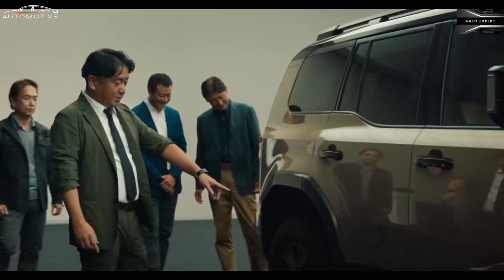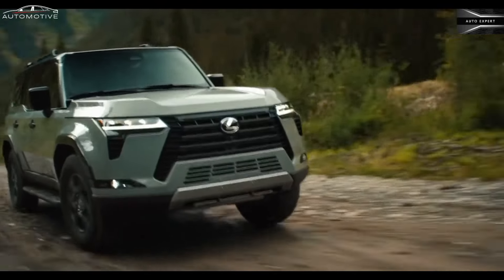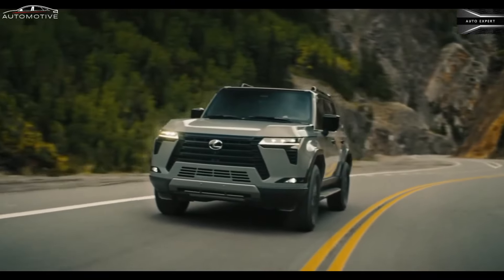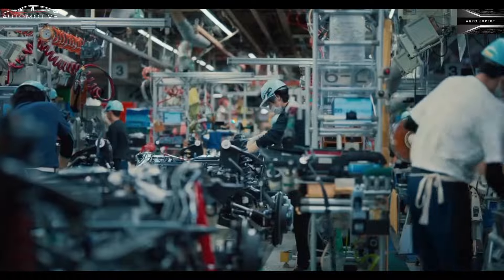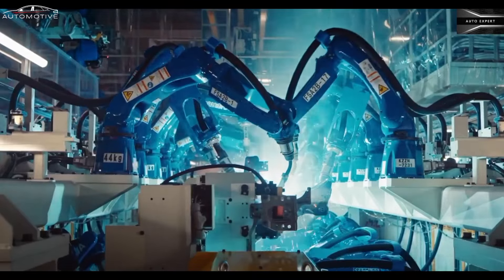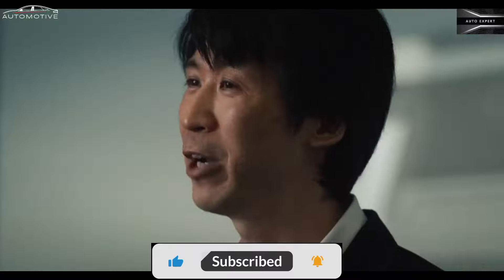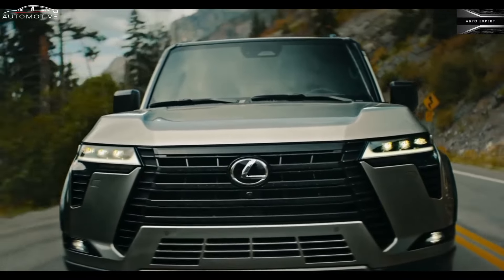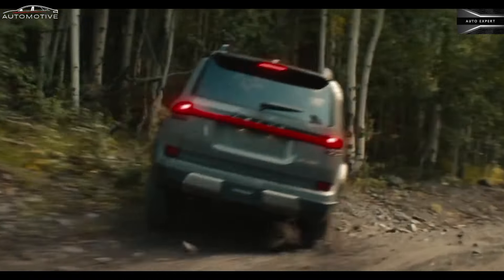The 2024 GX rides on the same body-on-frame platform as the Toyota Sequoia and the Toyota Tundra, and will be available with a twin-turbo V6 powertrain offered with and without hybrid assist, rather than the V8 of the outgoing model. It slots into the Lexus SUV lineup between the flagship LX luxury off-roader and the TX SUV, the latter of which is similar in size but focused more on interior space and on-road refinement.